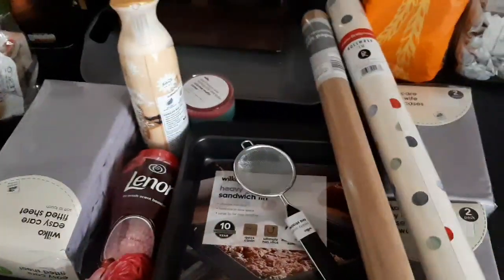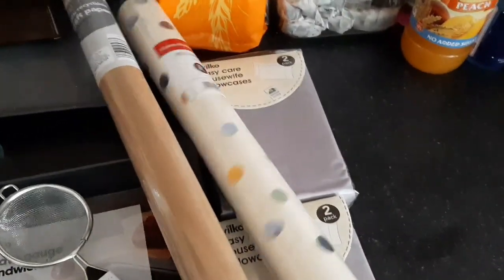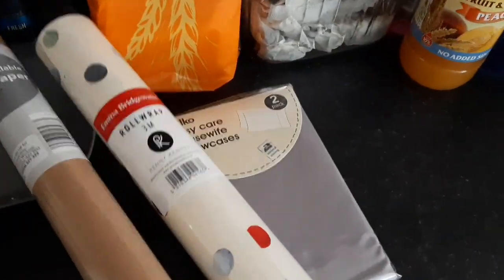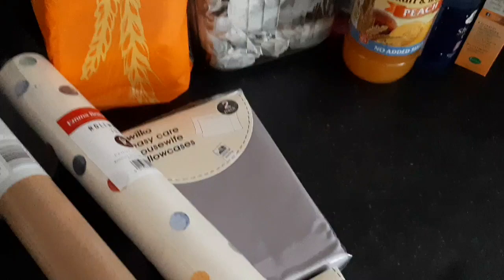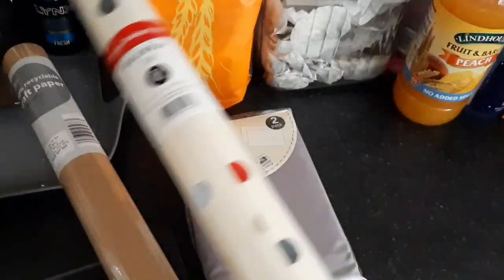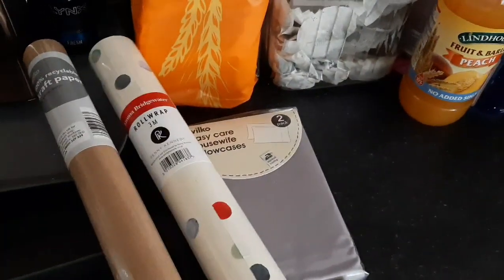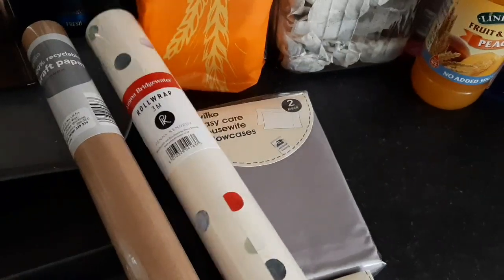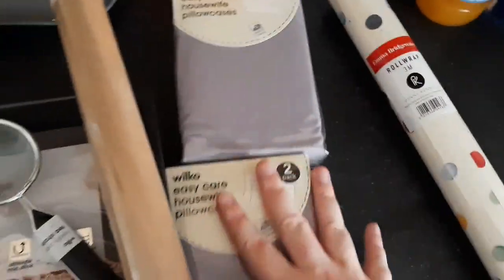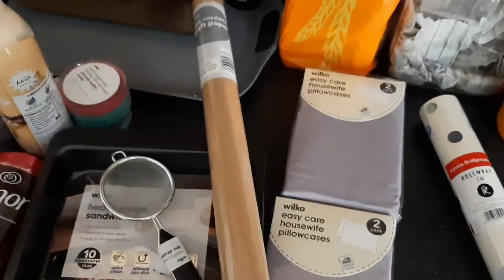I did pick up this Emma Bridgewater wrapping paper from WH Smith, and this matches the teapot that I got my mum for Christmas. I'm going to wrap her Christmas Emma Bridgewater box in this. I really hope it's enough wrapping paper — might have to go and get another roll looking at the box. It was four pounds a roll, which is a lot, but it goes with my thing for my mum.